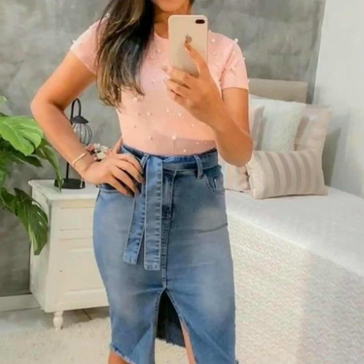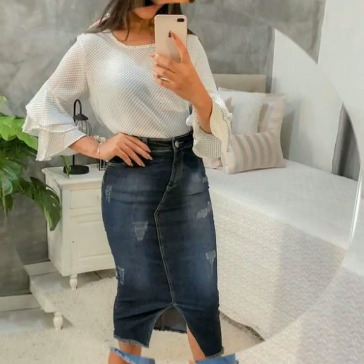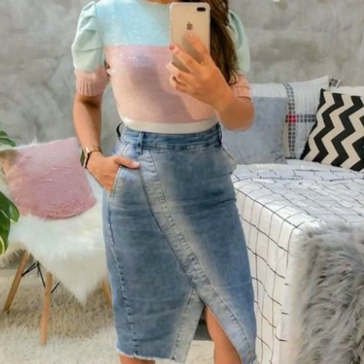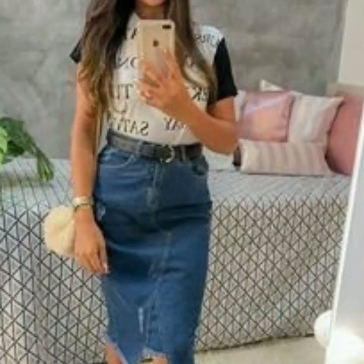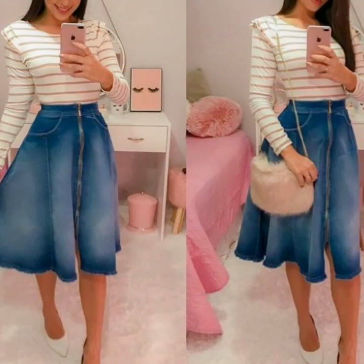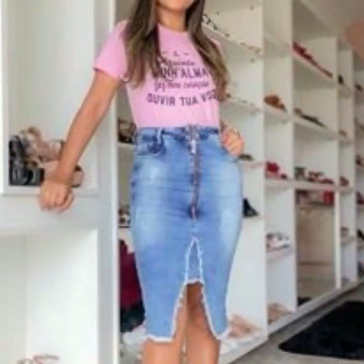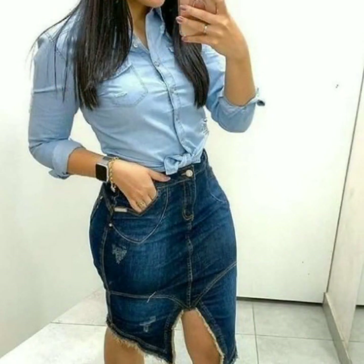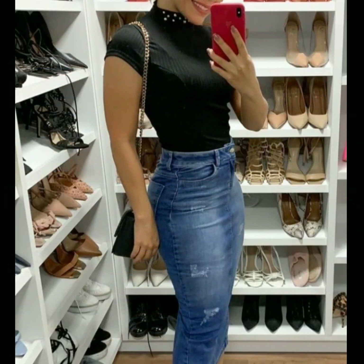Hello everyone, welcome back to my YouTube channel! I hope you are all fine and doing well. Today I'm back again with a very stunning, beautiful, and gorgeous collection of denim pencil skirt designs. In this video you will see different styles and types of denim skirts — and these are all pencil skirts. All the designs are looking so beautiful, gorgeous, and stylish, and I hope you're going to love this collection.